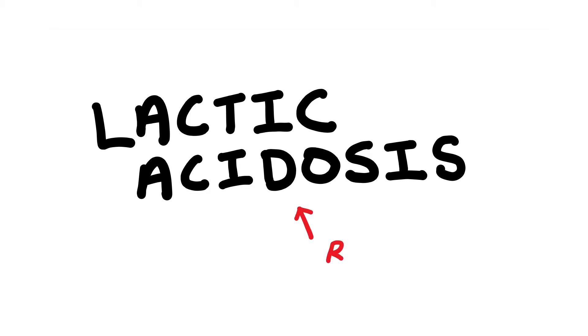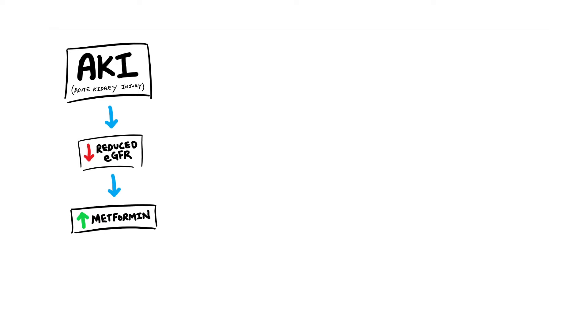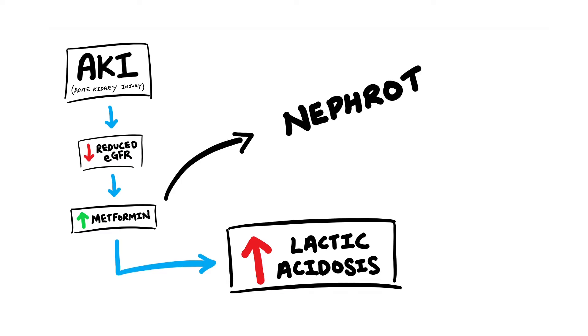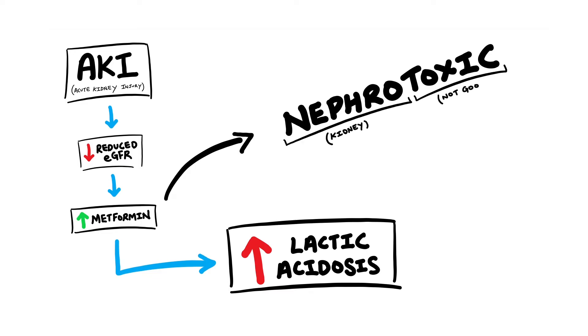Going back to lactic acidosis — usually you don't see it and it's rare, however there are cases which can further increase the risk. For example, patients with acute kidney injury. With AKI it causes a reduction in eGFR or renal function, which means potentially more metformin than normal in the body, putting the patient at an increased risk of developing lactic acidosis. Sometimes people might think that metformin is nephrotoxic and it's stopped in AKI patients because it's toxic to the kidneys, but as we've established, this isn't actually the case. It's more to do with this increased risk of lactic acidosis.